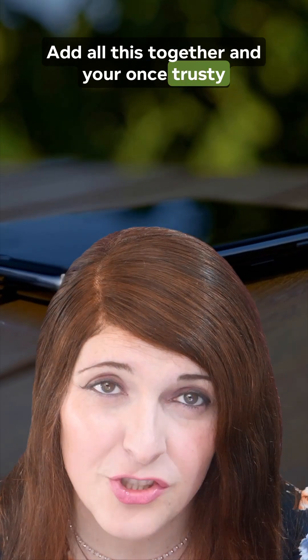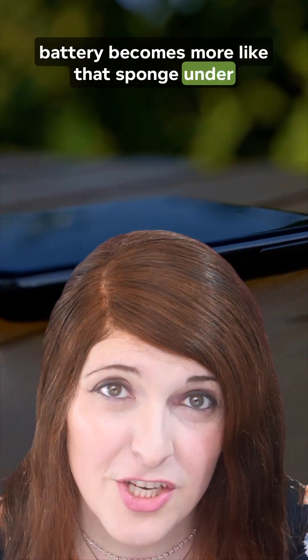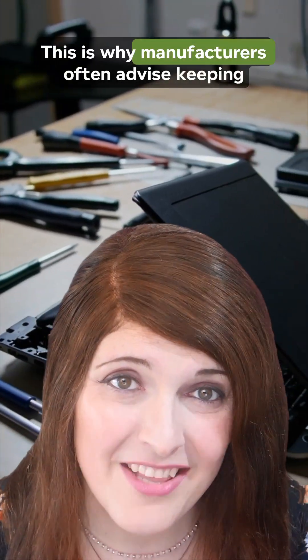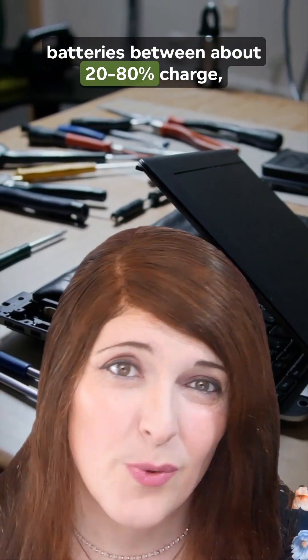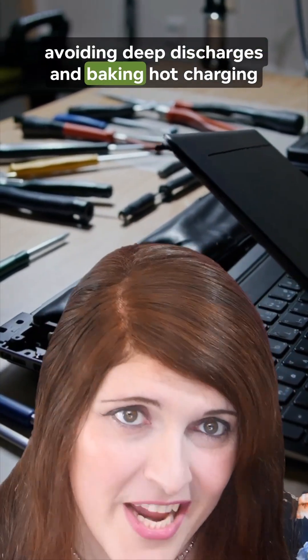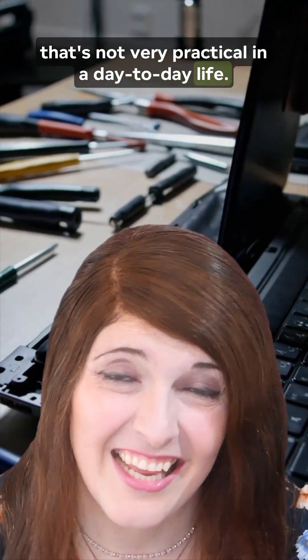Add all this together and your once trusty battery becomes more like that sponge under your sink that you keep meaning to throw out — technically a sponge, but not one you trust to clean up a proper spill. This is why manufacturers often advise keeping batteries between about 20-80% charge, avoiding deep discharges and baking hot charging sessions. Unfortunately, that's not very practical in day-to-day life.